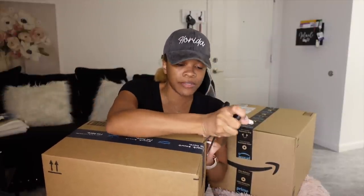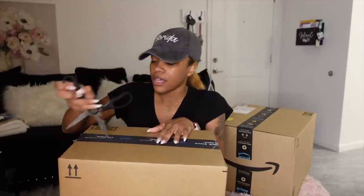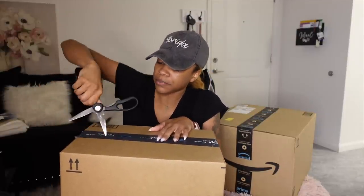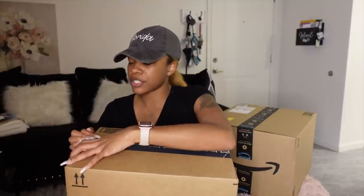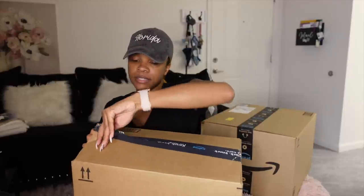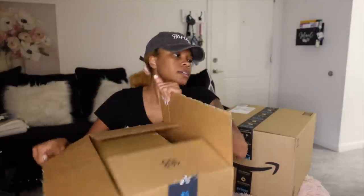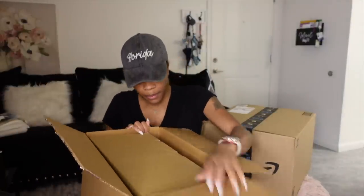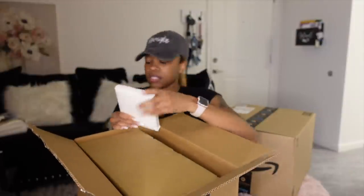I just didn't have any energy to open them earlier — I was so tired from waking up this morning and getting baptized. Usually once you get Amazon stuff you can just pop it open because the tape is really easy to open. There we go!